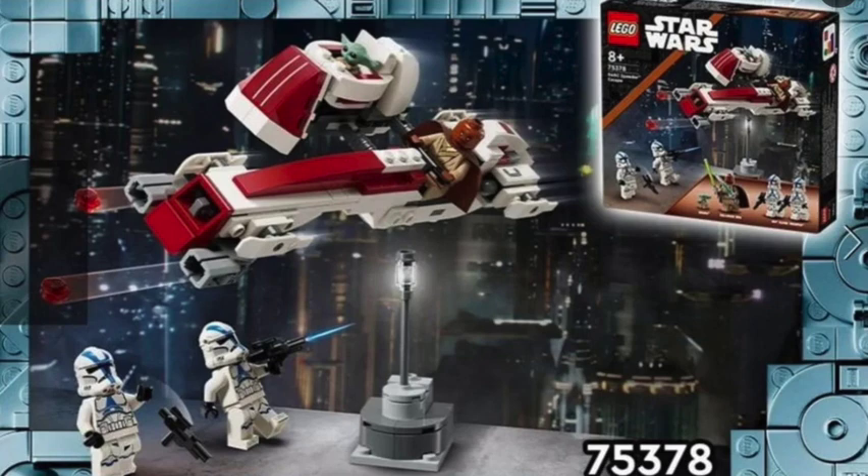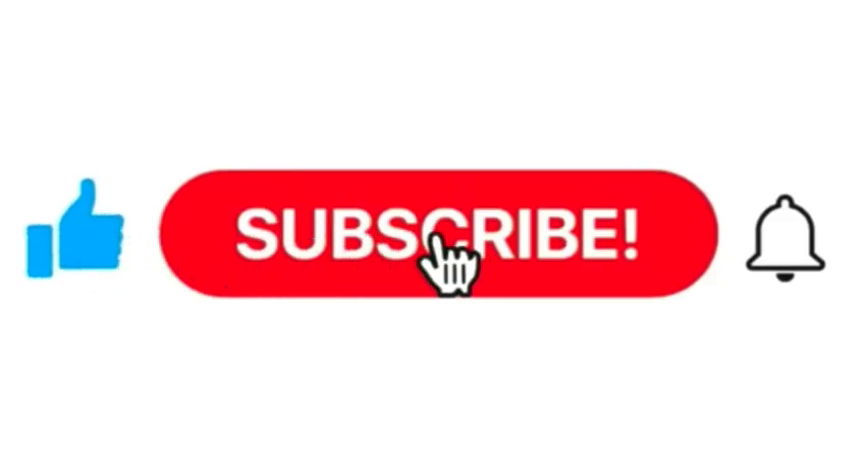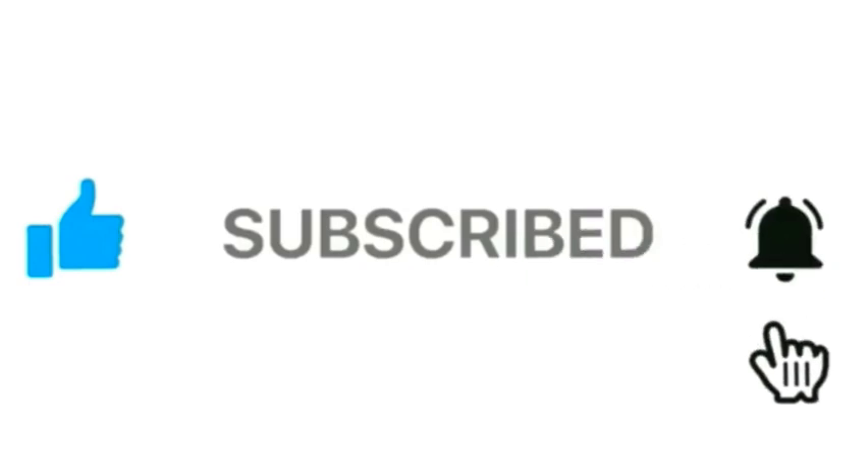The First Order Troopers are the same ones we got in the First Order Battle Pack a couple of years back, just with the new helmet holes, which are kind of ugly looking. That's probably the only downside of the set — that it has helmet-hole First Order Troopers. But now we have pretty much every major faction of LEGO Star Wars clone troopers with helmet holes, so if you want to look at it that way, it's pretty cool.